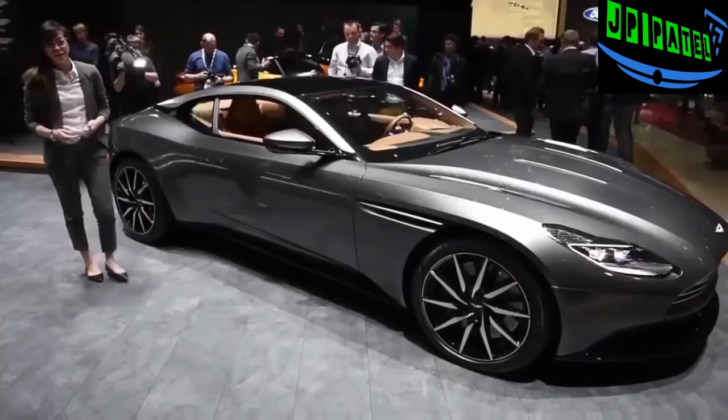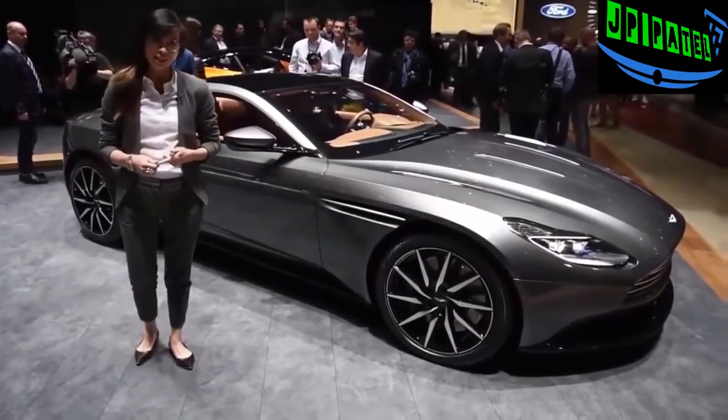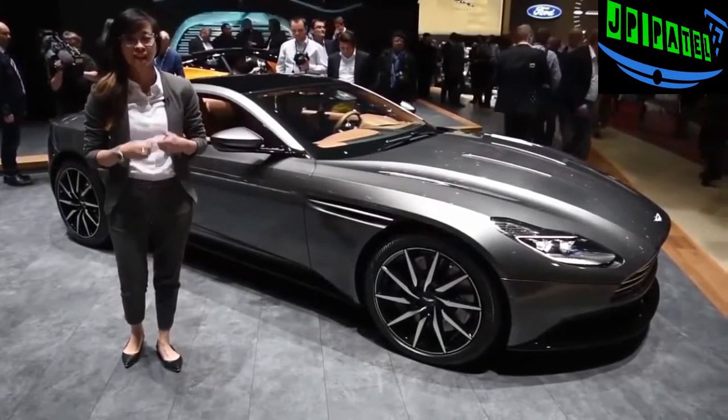The car arrives in the last quarter of 2016. The DB11 is the most powerful and the most efficient DB that's ever existed, and it's also arguably the most sexy.